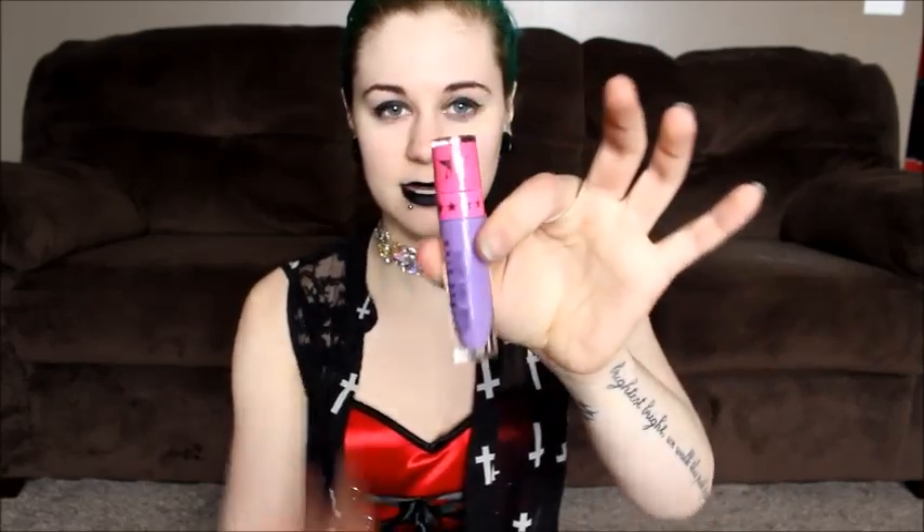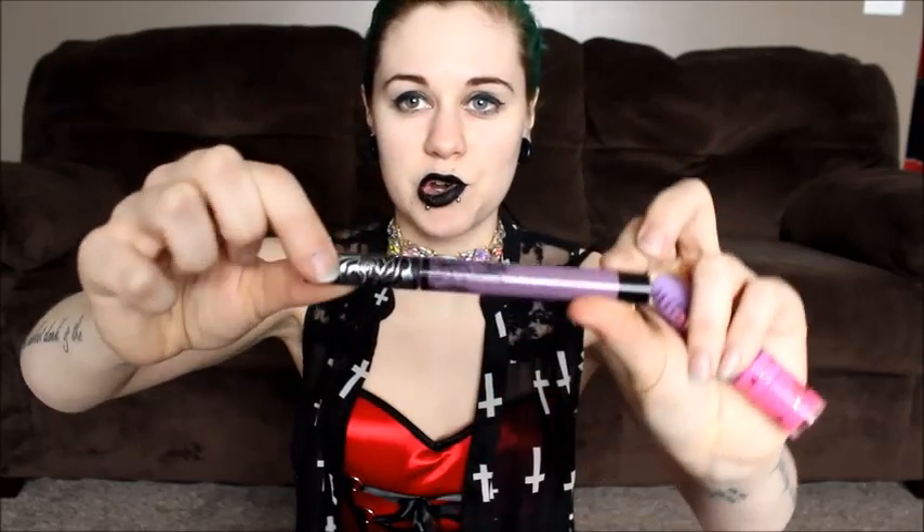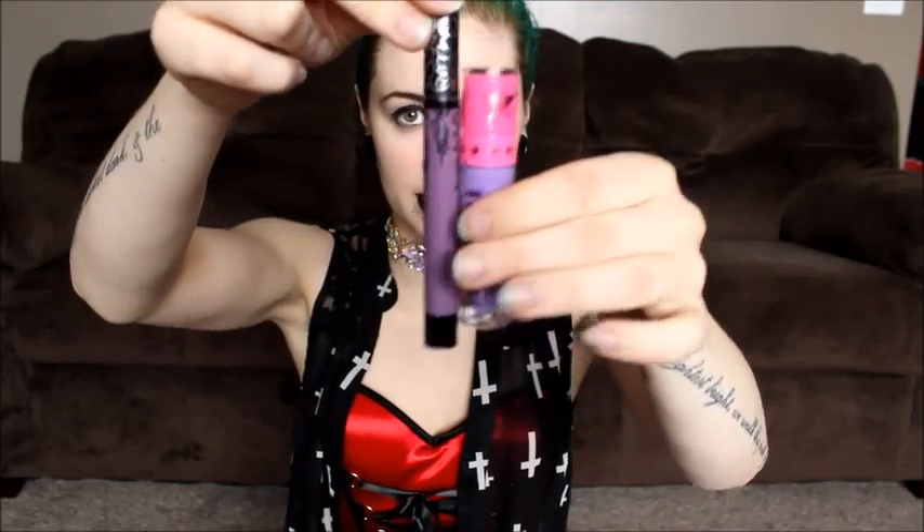We'll start with basic price, ounces per bottle, and what the packages look like. The Jeffree Star containers are a very thick plastic tube, pink top, clear, nice and compact. Kat Von D's are a very long plastic tube, not very thick — actually quite thin — with a much larger handle at the top, and obviously much taller than the Jeffree Star one.